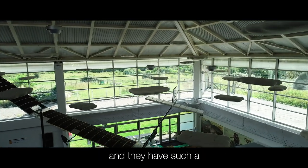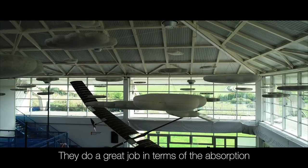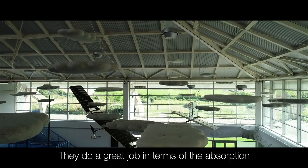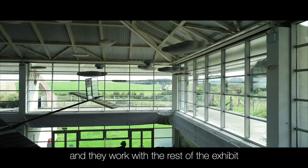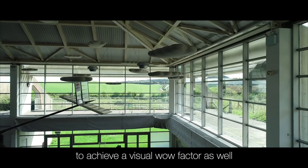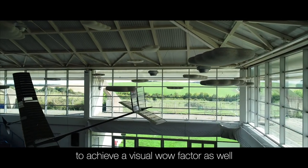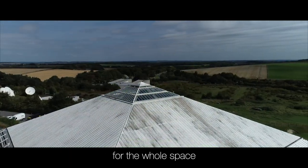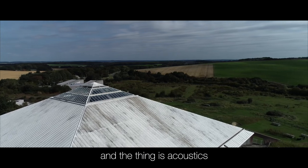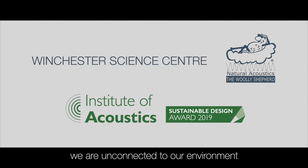They have such a lovely texture to them visually. They do a great job in terms of the absorption throughout this area of the space, and they work with the rest of the exhibit to achieve a visual wow factor as well, combining as part of the acoustic solution for the whole space. Acoustics is so central to our lives because without it, we are unconnected to our environments.